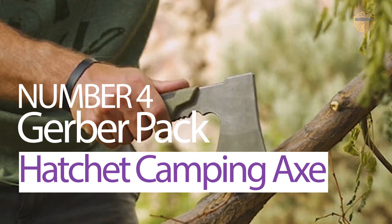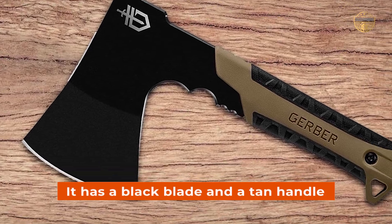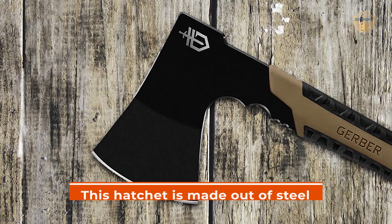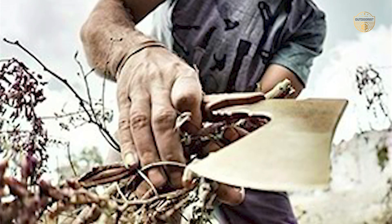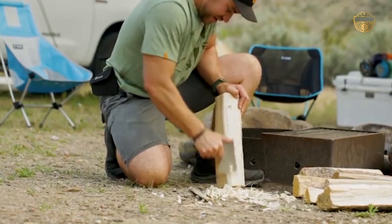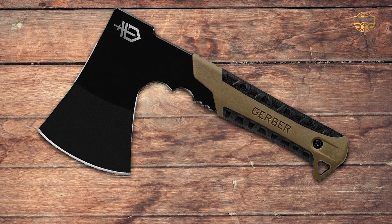Number 4. Gerber Pack Hatchet Camping Axe. It is a good hatchet to use in your outdoor adventures. This one is very durable so it will last a long time. It has a black blade and a tan handle, and is easy to hold with a comfortable grip. This hatchet is made out of steel, so it is very strong. If you want to keep it clean during heavy camping use, it would be better to get the one with a wood handle. The Gerber Pack Hatchet is a great choice for camping — very sturdy and built to last, and a very popular axe in the market.